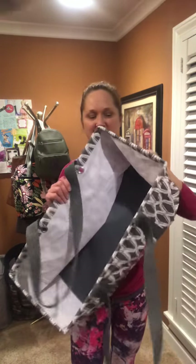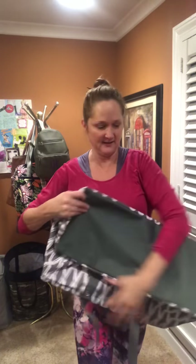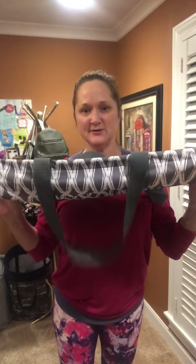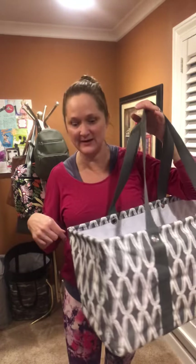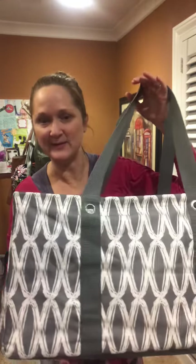When the large utility tote does not have a stand tall insert in it, the tote can collapse for easy storage. Those are all three customer specials this month. For every $35 you spend, you can get one of these three items or a combination. If you spend $70, you can get two of them, and if you spend $35 more, you can get another one.